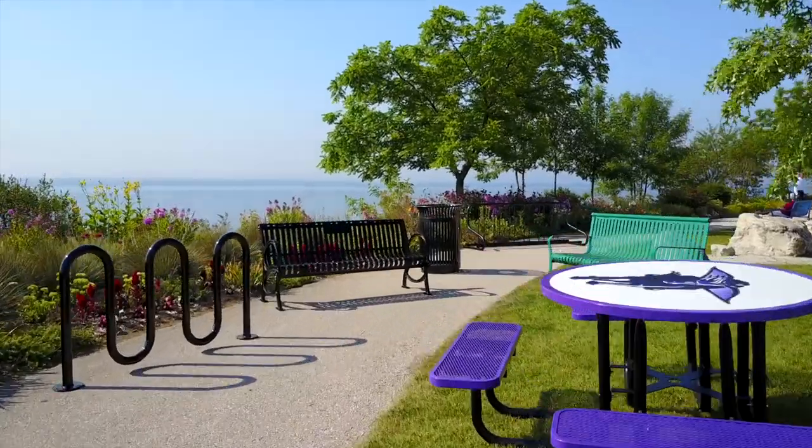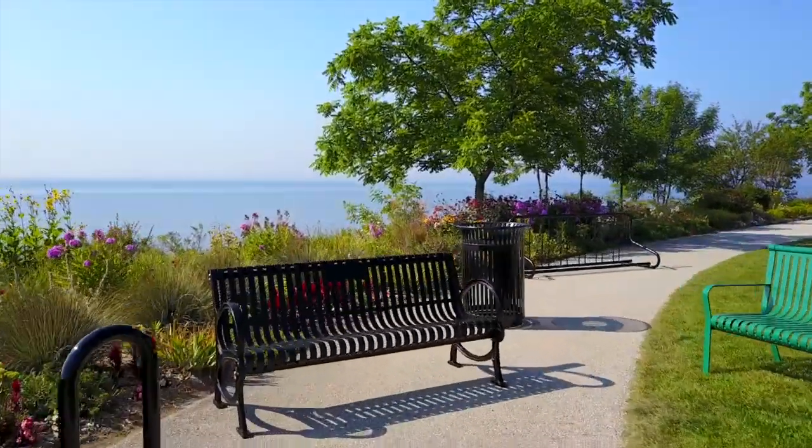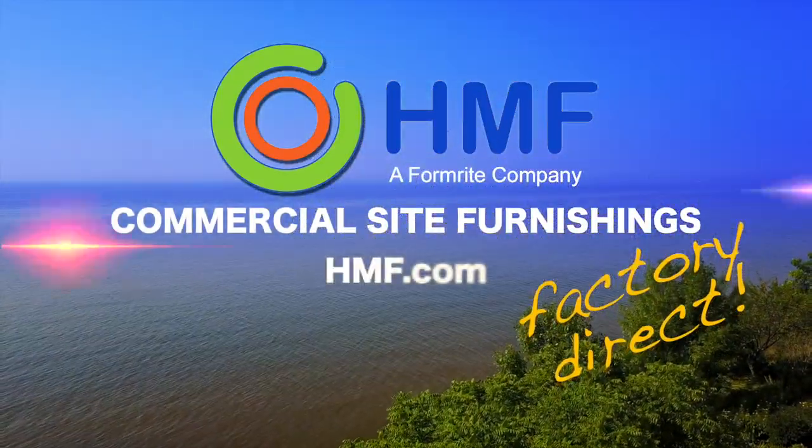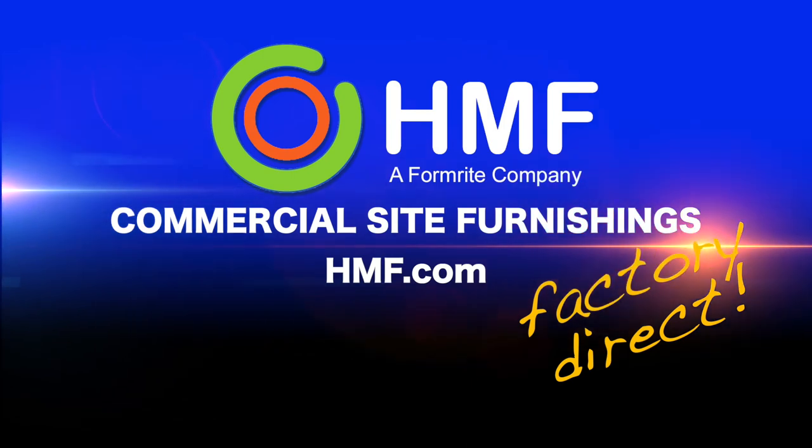Coming to a public space near you — HMF Site Furnishings. Call today to see how we can knock it out of the park for you.